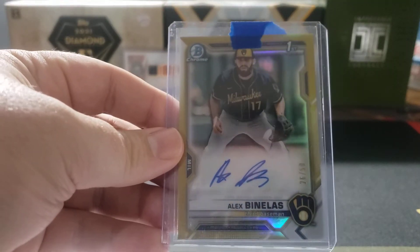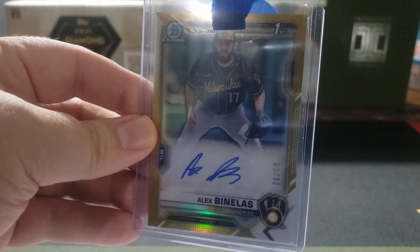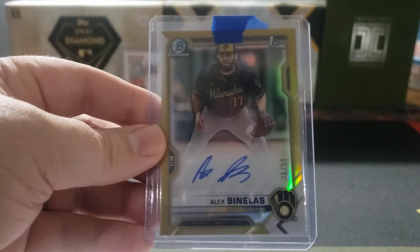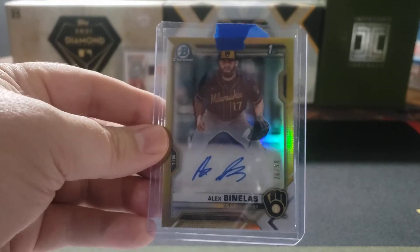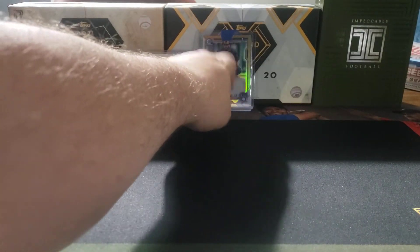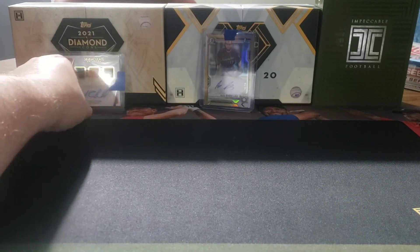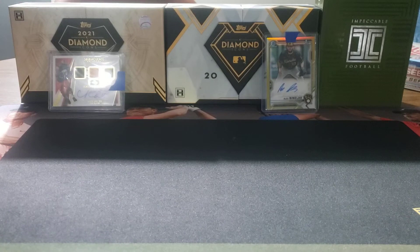Also from the same person, I was able to get this Alex Benelis numbered 26 out of 50. This is the true gold parallel — very nice looking card. I definitely like the overall look of that one. A lot of nice cards this week, because some of these I was able to pick up during the bonus eBay Bucks promotion.